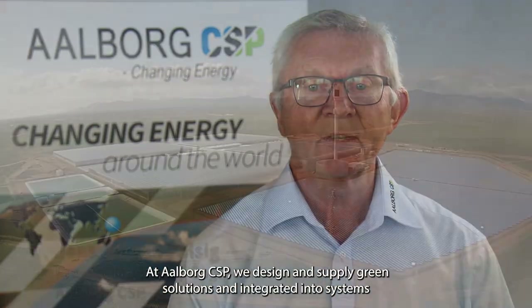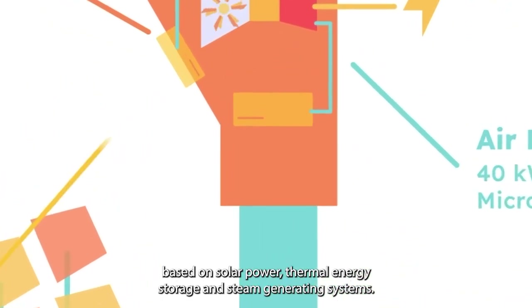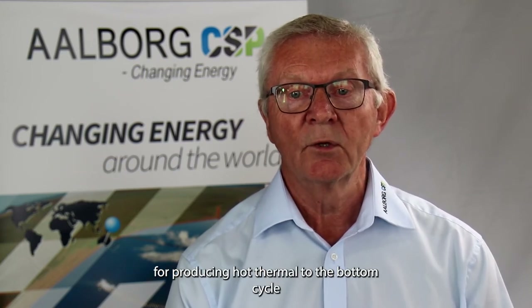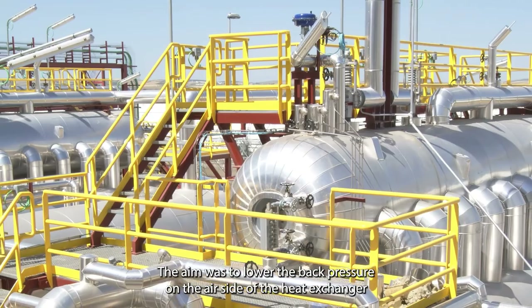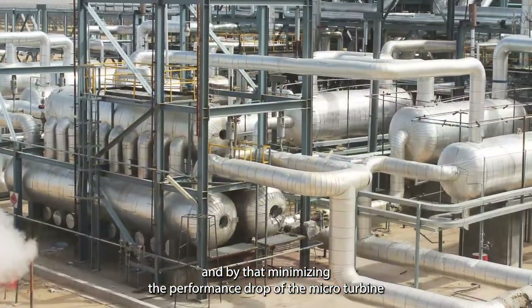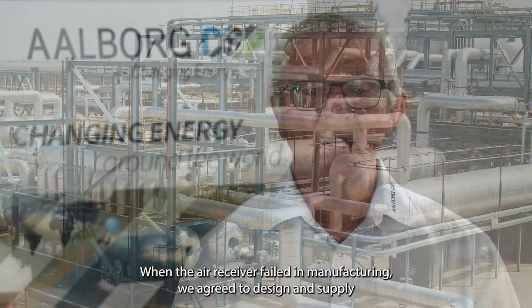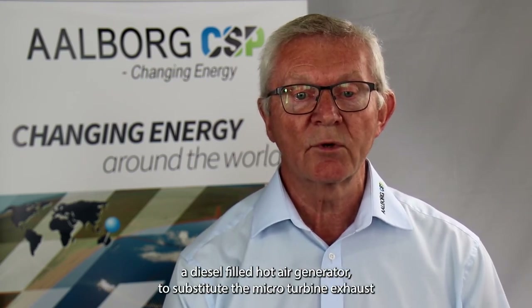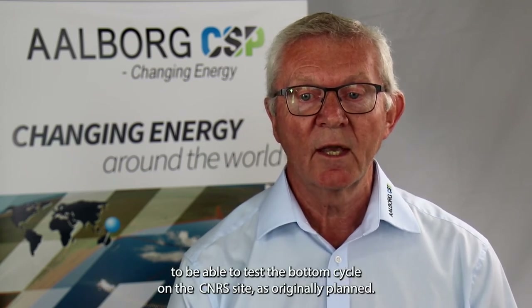At Allbox CSP, we design and supply green solutions and integrated energy systems based on solar power, thermal energy stores, and steam generating systems. Our scope in the Polyfem project was to design and supply a high-efficient air-oil heat exchanger, utilizing waste energy in the microturbine exhaust to produce hot thermal oil for the bottom cycle — to be used in either the ORC machine or stored in the new thermocline energy storage tank — while minimizing back pressure on the air cycle. Later in the project, when the air receiver failed in manufacturing, we agreed to design and supply a diesel-fired hot air generator to substitute the microturbine exhaust, enabling testing of the bottom cycle at the CNRS site.